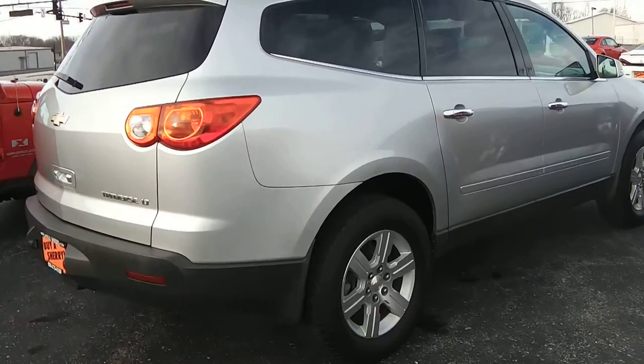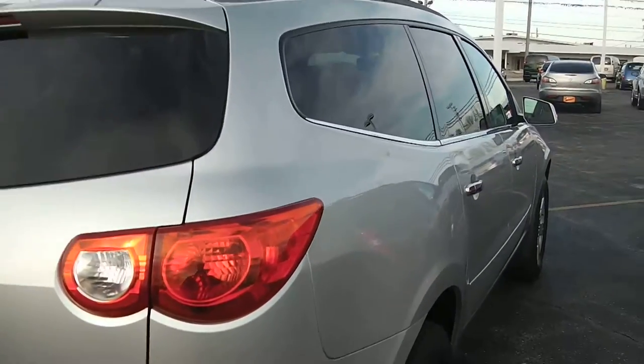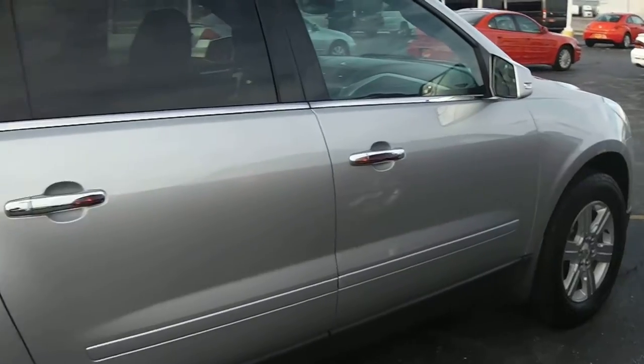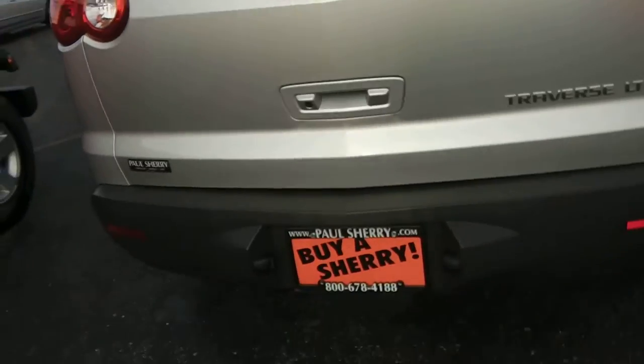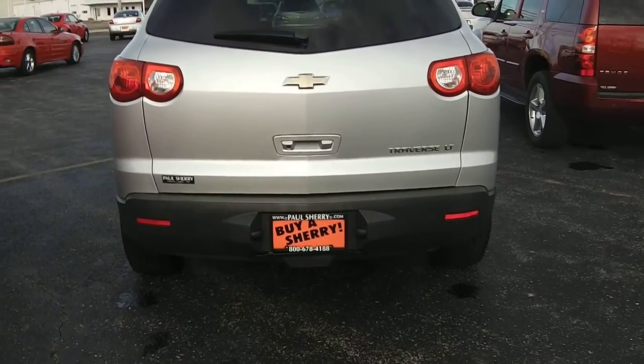Taking a look at the exterior on the passenger side, there are no dents or dings of any kind. It has tinted windows, and the Traverse LT does have the rear backup camera as well as park assist.